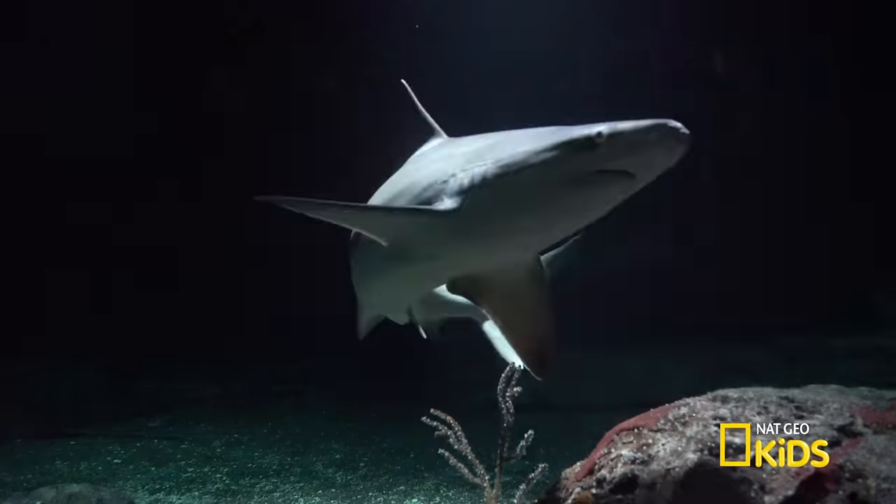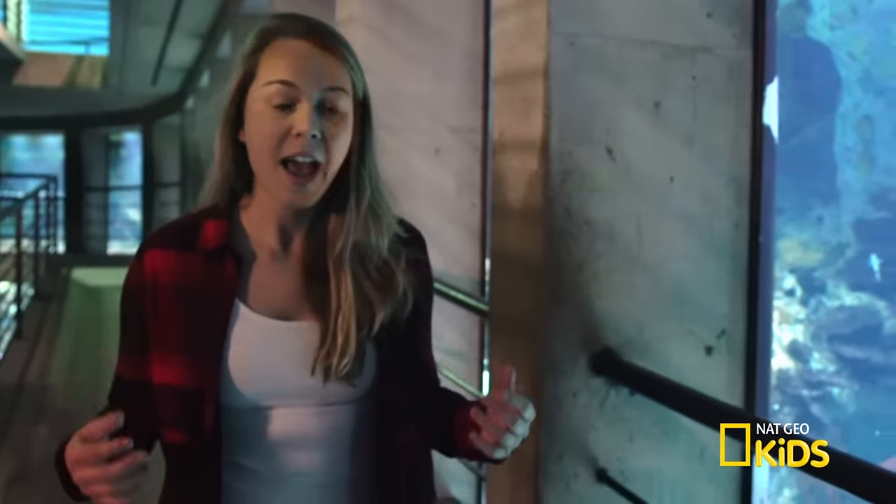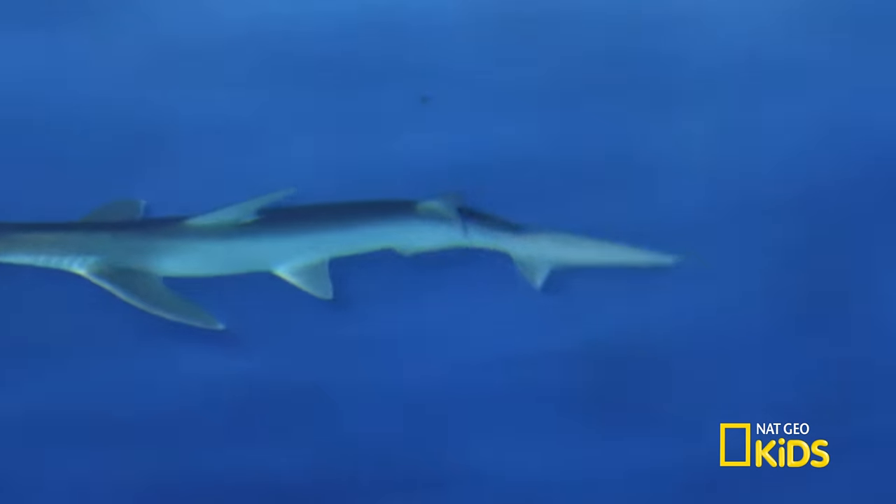Hey guys, it's me Sam. We're going on a dangerous dive deep in there to check out a species of fish that's been ruling the waves since the age of the dinosaur. It has beady eyes, a pointy fin, really sharp teeth, and it likes to patrol the waters.